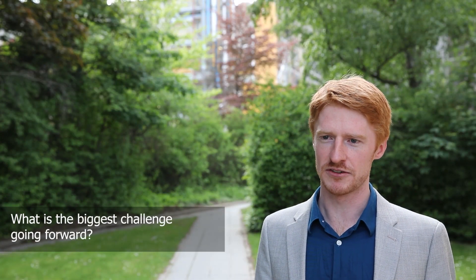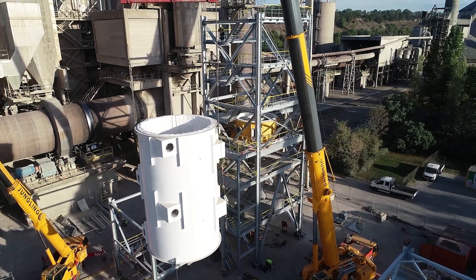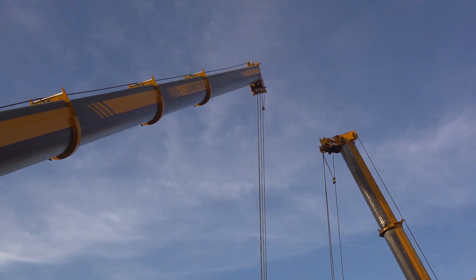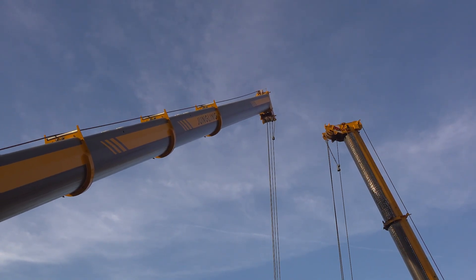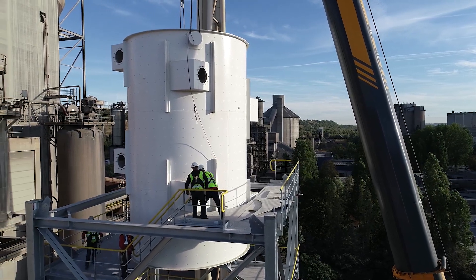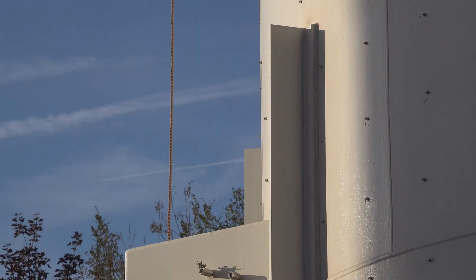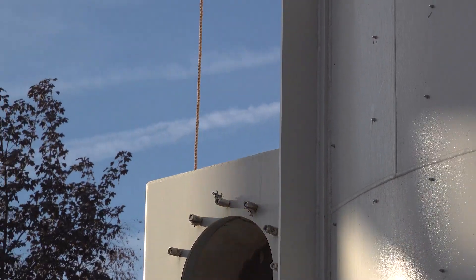The biggest challenge going forward is taking this technology, which has just been demonstrated at this scale, and scaling it up to full scale for cement and lime. For cement, it's about a 20 times increase in scale — Lilac is 5% the throughput of a full-scale cement plant. For lime, it's probably a 30 to 50% scale increase. Scaling it up to full size is going to be the biggest challenge for the technology.